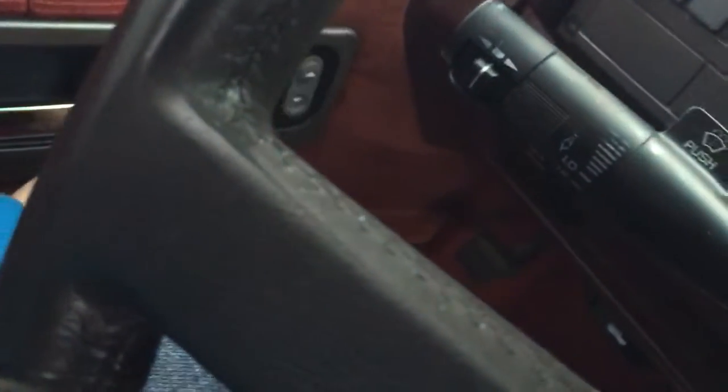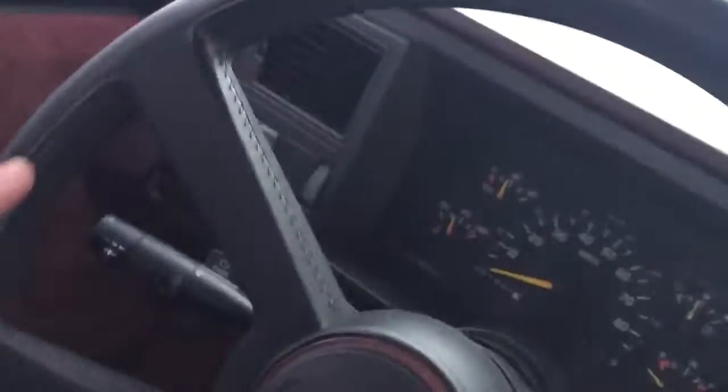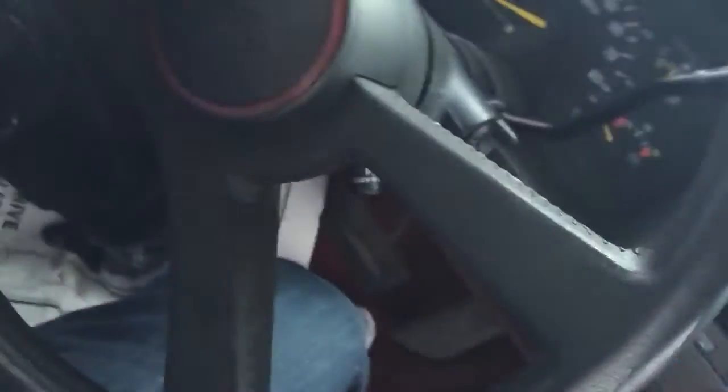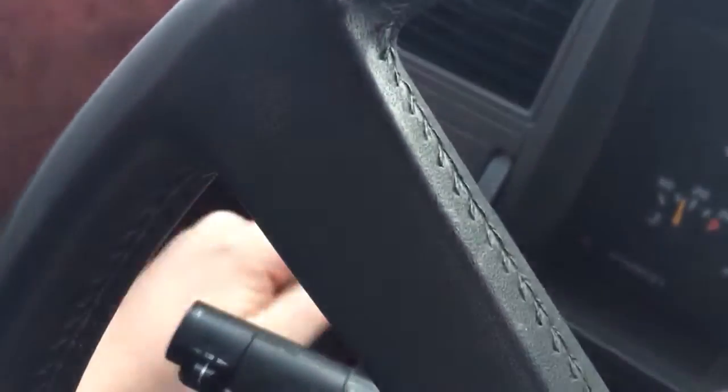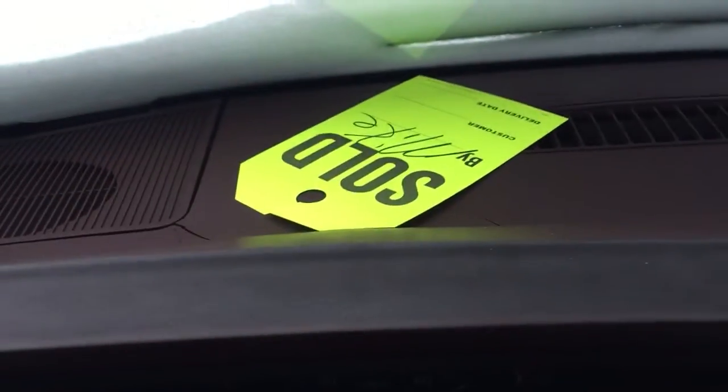You have power windows and power locks, so that's really nice. There's a leather-wrapped steering wheel — it's a four-spoke design. I don't think this one has an airbag. Right here are your light controls, your parking lights and driving lights, and down there is your defroster vent.